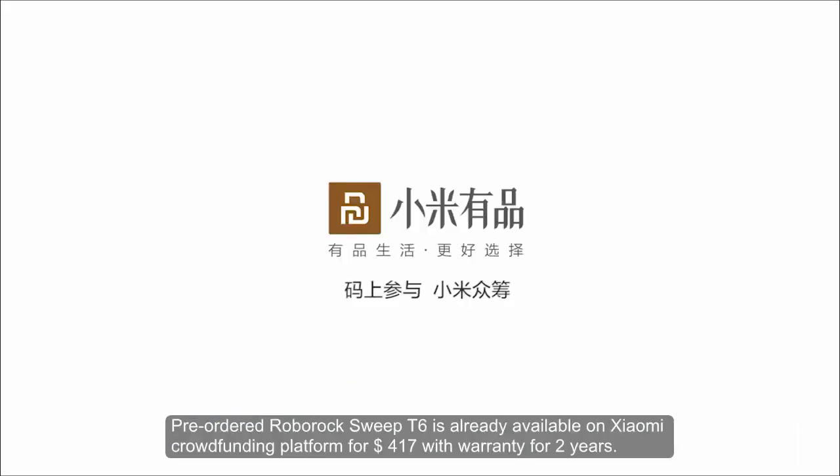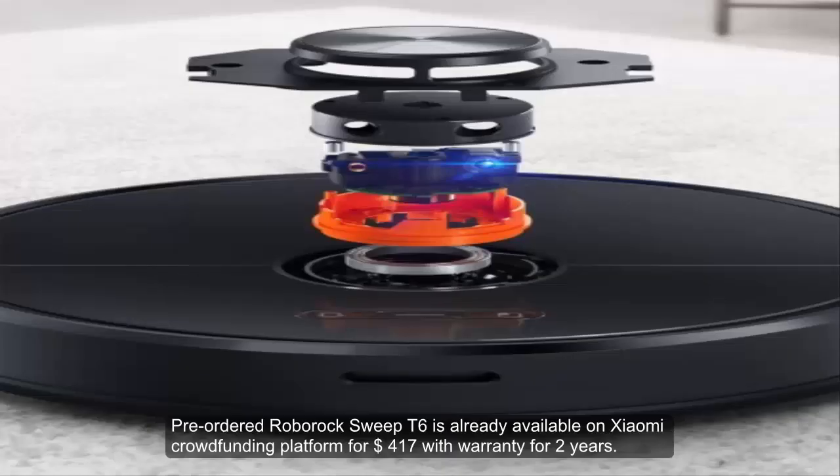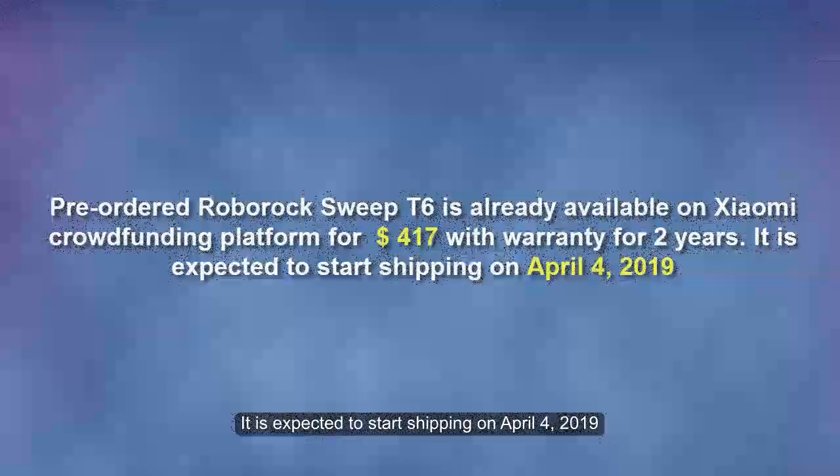The pre-ordered Roborock Sweep T6 is already available on the Xiaomi crowdfunding platform for $417 with a two-year warranty. It is expected to start shipping on April 4th, 2019.